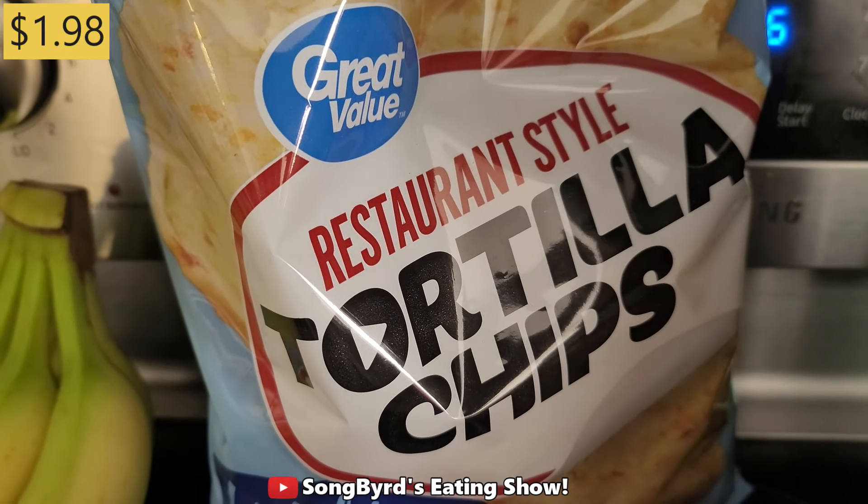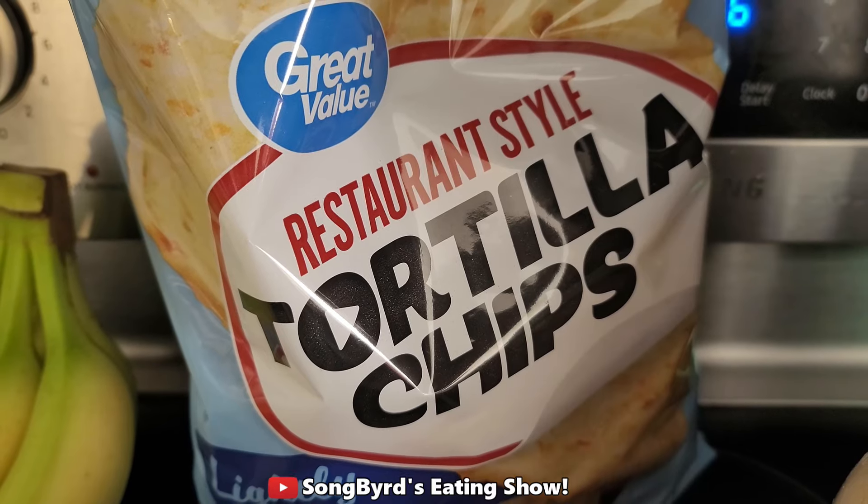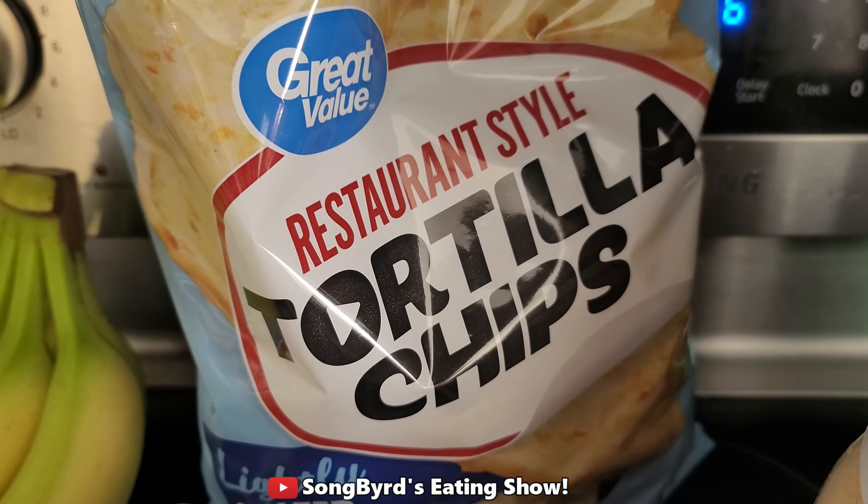We also got some more restaurant style tortilla chips. We are always a huge fan of these — they taste good and why not keep some in stock.